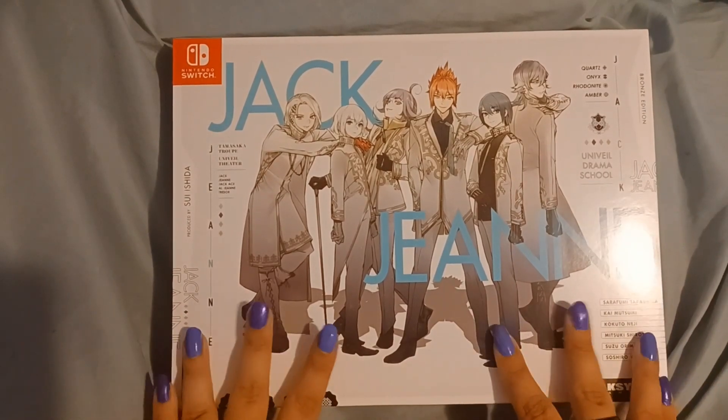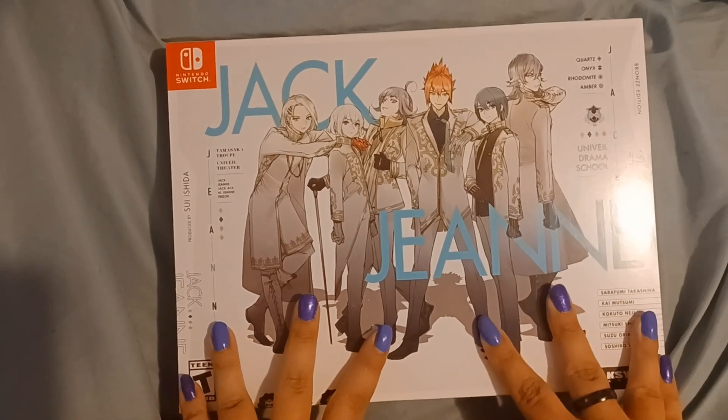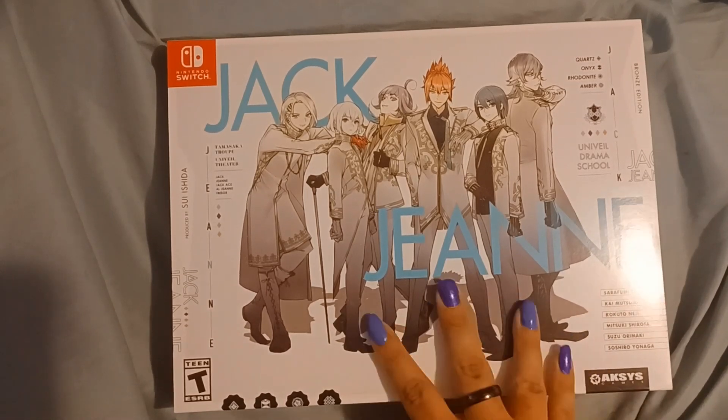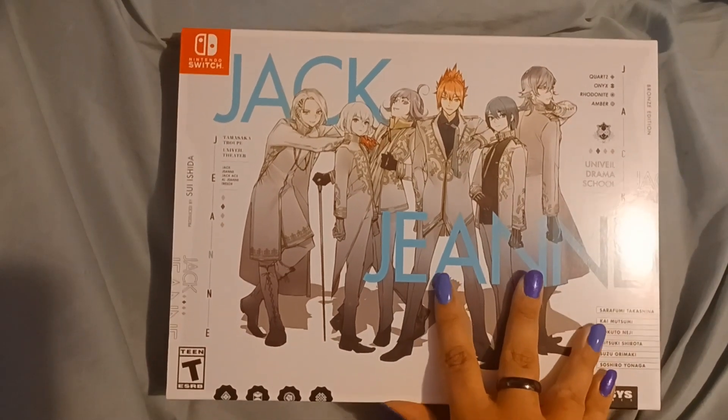Just as a little background before I begin opening my box, Jack Jean is a rhythm and I believe Otome game, so it's a game that's aimed at young women, and as I said, also a rhythm game.